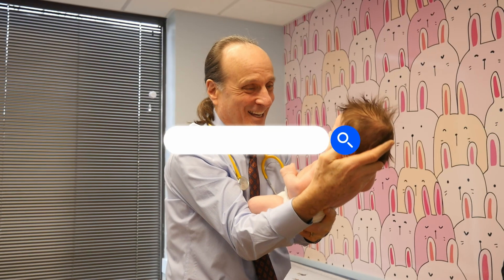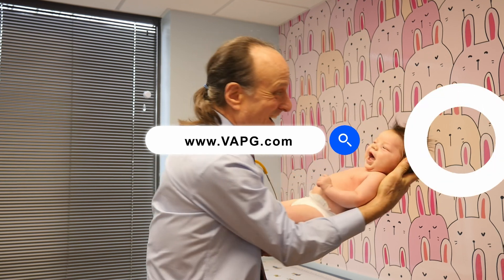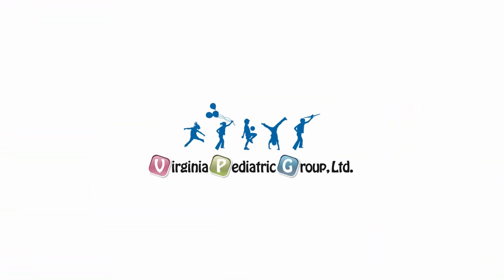Thanks. Check out our website at VAPG.com, where you will find all kinds of information about your children through educational resources and videos, as well as learn about our offices and how to connect with us.